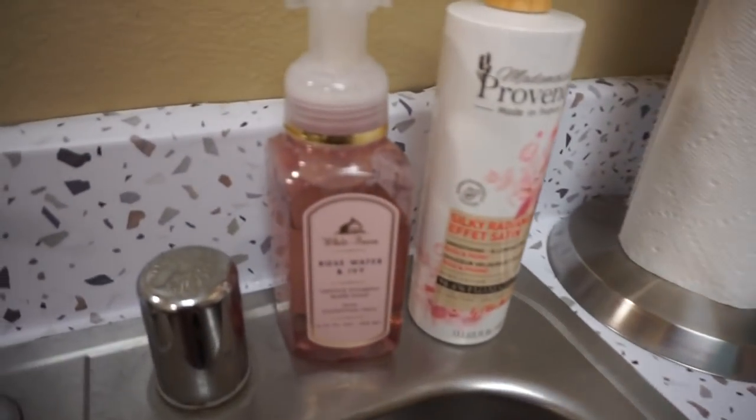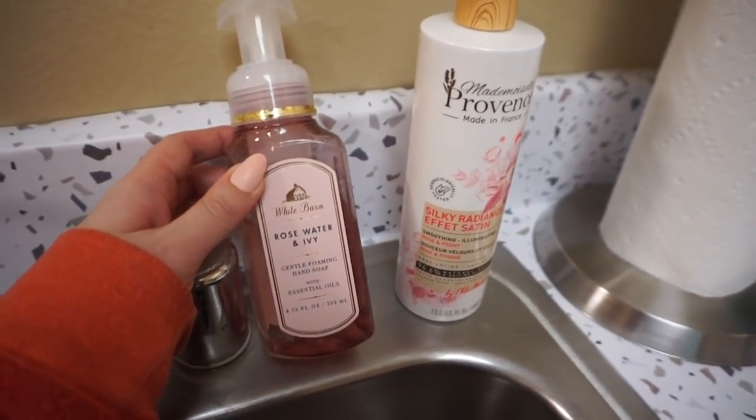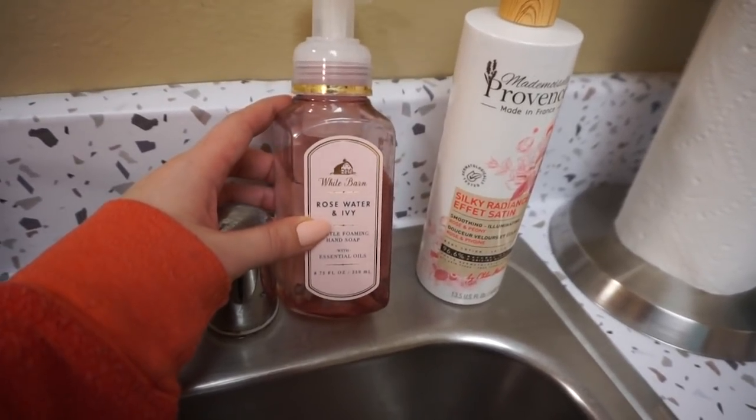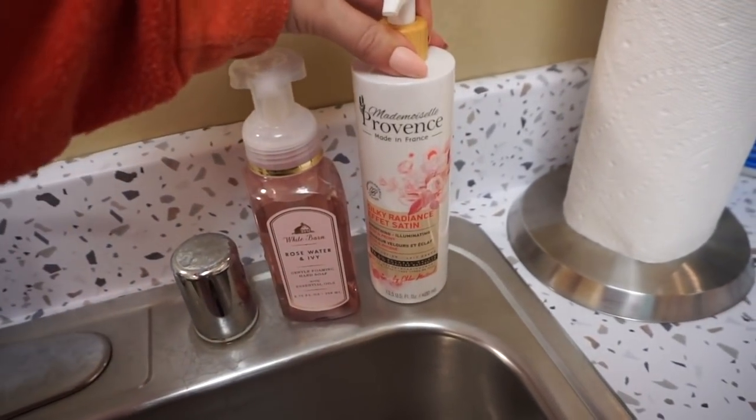For the sink we have rose water and ivy hand soap from Bath and Body Works. This has quickly become my obsession — my favorite, favorite scent from Bath and Body Works. I am so obsessed with that. And then I also picked up this rose hand lotion.